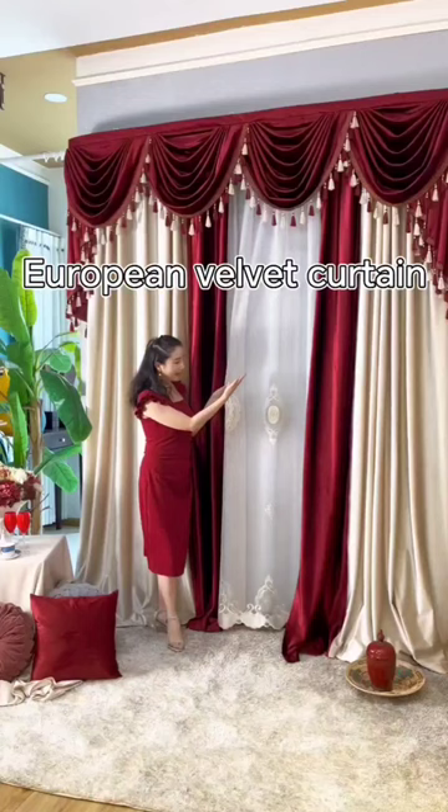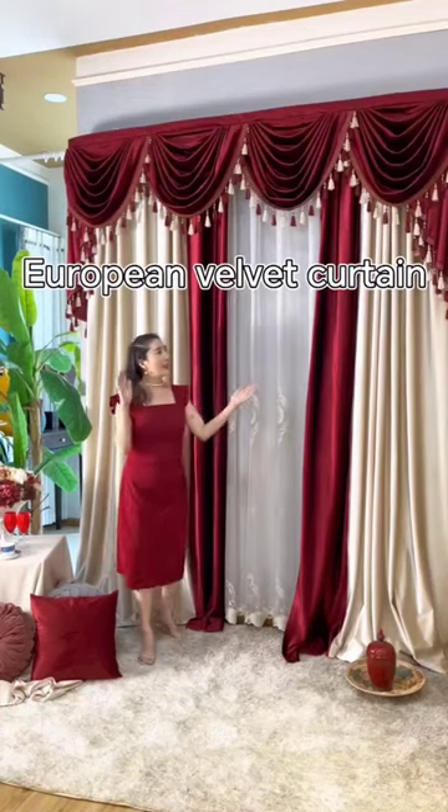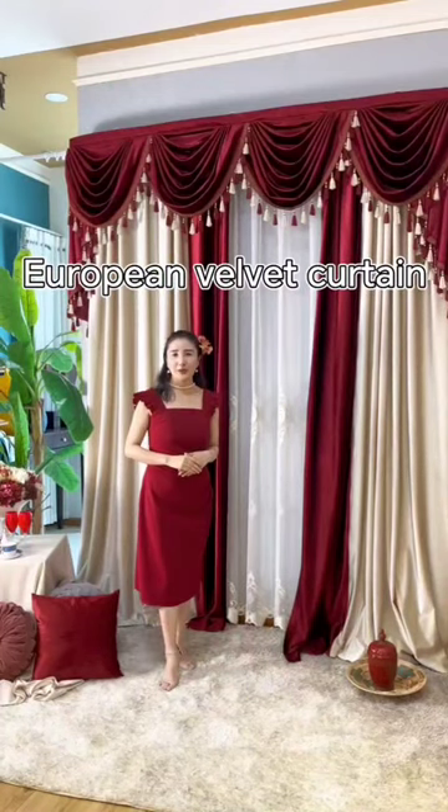This is the matching sheer curtain. It is embroidery with a vintage part. If you don't like the red color, we have many colors you can choose.